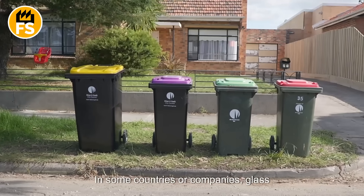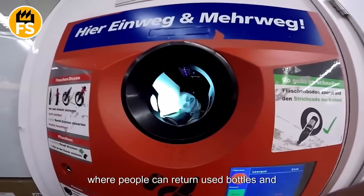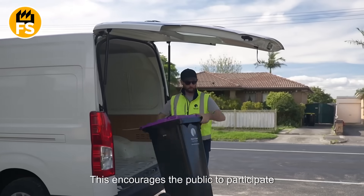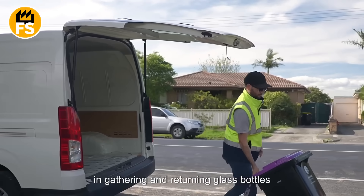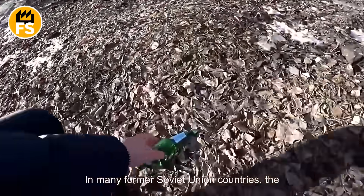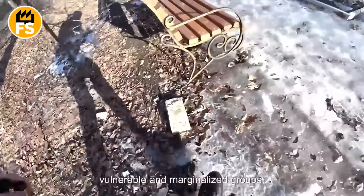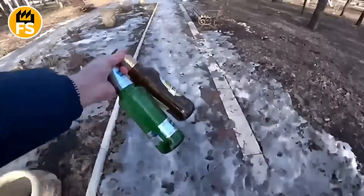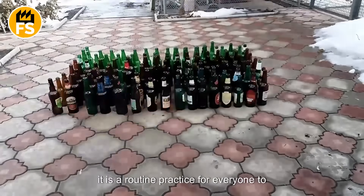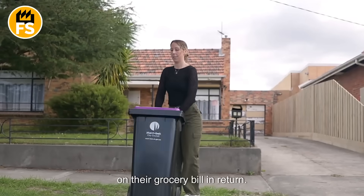In some countries or companies, glass collection points have been established, where people can return used bottles and receive a reward in exchange. This encourages the public to participate in gathering and returning glass bottles for recycling. In many former Soviet Union countries, the collection of glass is often carried out by vulnerable and marginalized groups. However, in European Union countries, it is a routine practice for everyone to return used containers, often receiving something like a discount on their grocery bill in return.